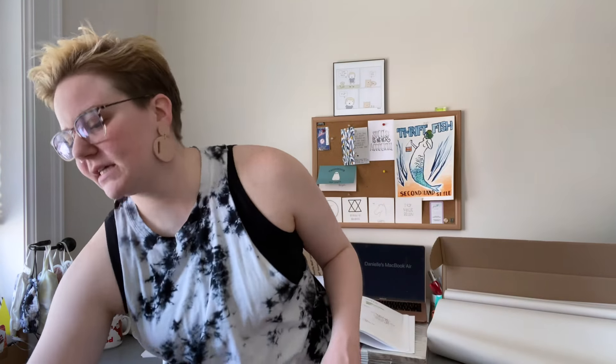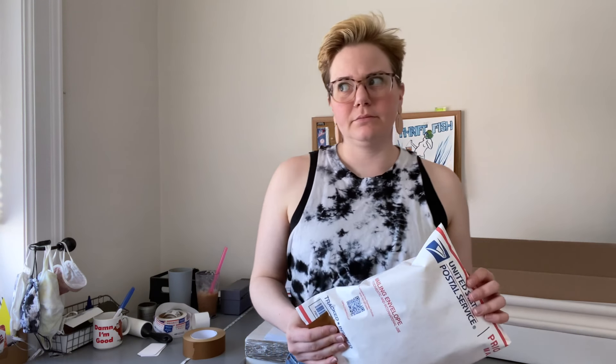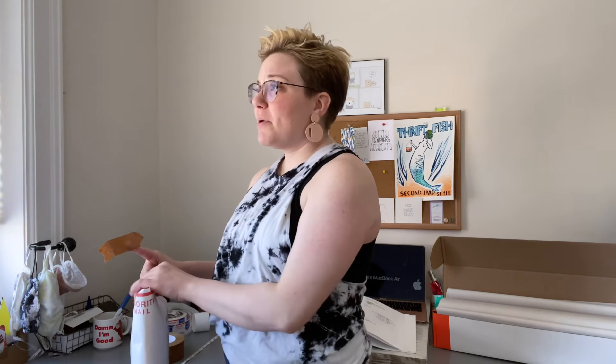Next — another $20 sale — this is an Anthropologie Akemi & Kin top. It might have been in a recent haul. It's got bubble sleeves and also kind of halter straps, so a cold shoulder vibe — really pretty. Again a great spring/summer piece. You can be looking for a couple more unboxing videos soon. It'll be Q2 in April, so I'll definitely be doing reflection videos from March as well as all of Q1.